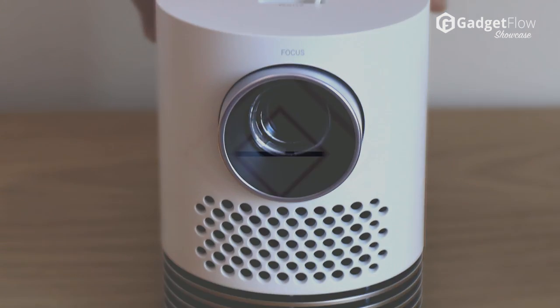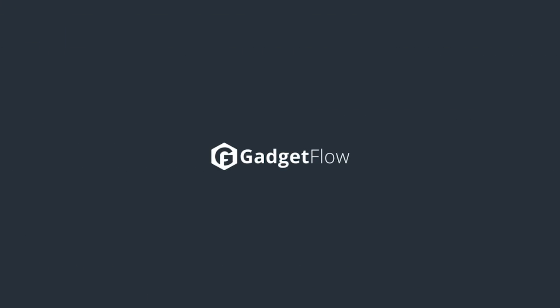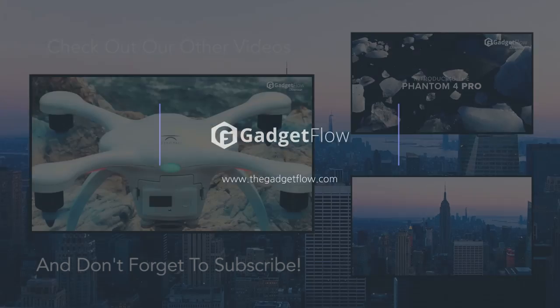Learn more about the LG Probeam at thegadgetflow.com. What do you think of the Probeam? Let us know in the comments below.